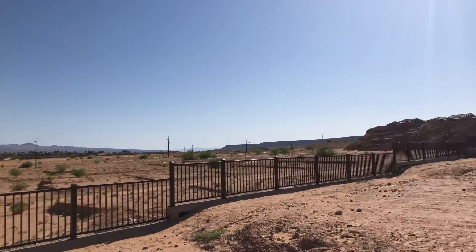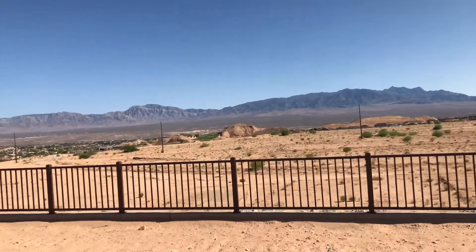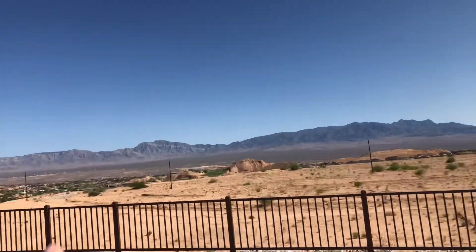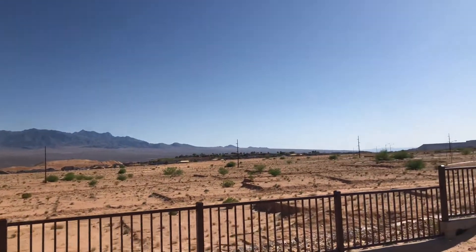This is lot 27 in Outlook Point, a Cottey Series home site. You can see the mountains to the south and also some to the east. There's about a 60 foot drop to the community below, which is owned by another builder.